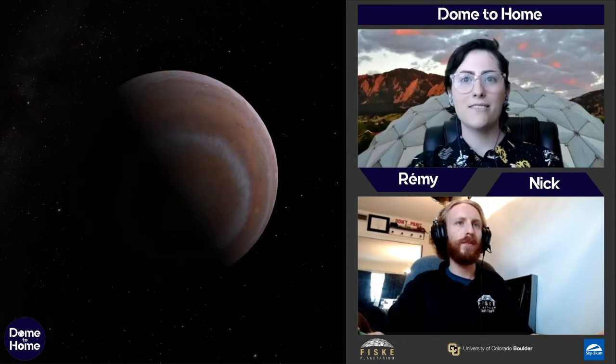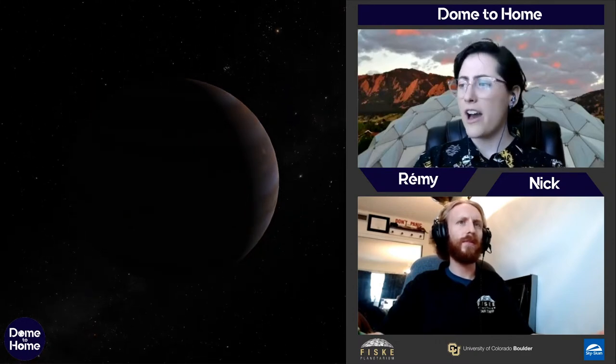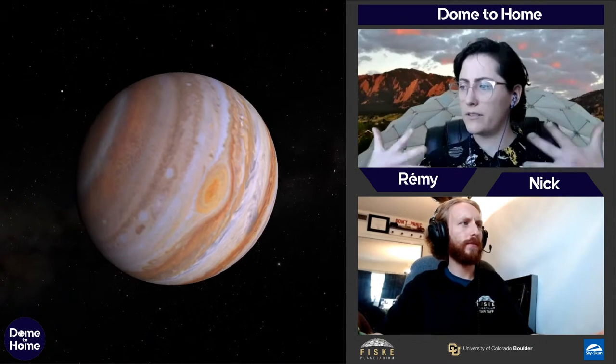Jupiter is the largest planet — you can fit 1,000 Earths inside it and it's about 300 times the mass of Earth. Its density is about a fifth of Earth's because it's mostly gas. The lines across Jupiter are weather patterns, similar to what we have on Earth, caused by rotation. When you have gas rotating with a heat source, the gas moves around and forms these belts.